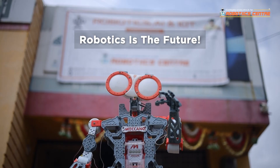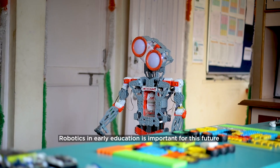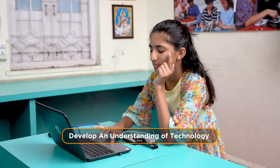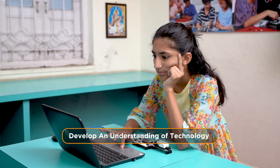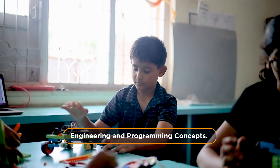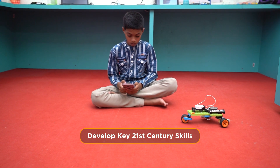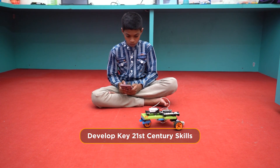Robotics is the future. Robotics in early education is important for this future because it helps children to develop an understanding of technology, engineering, and programming concepts. It helps children to develop key 21st century skills needed to win the future.